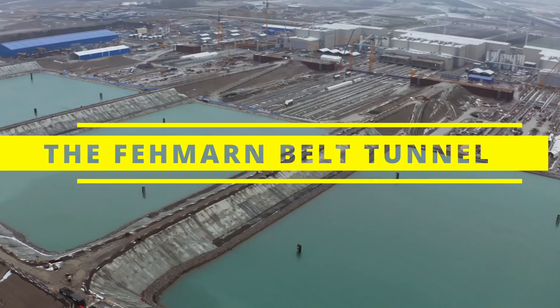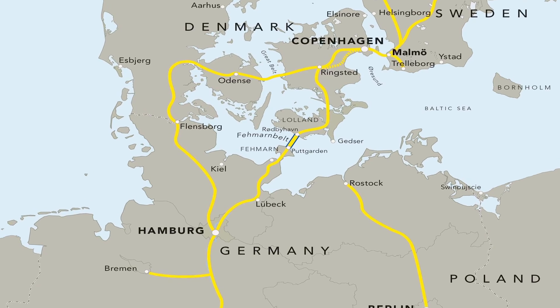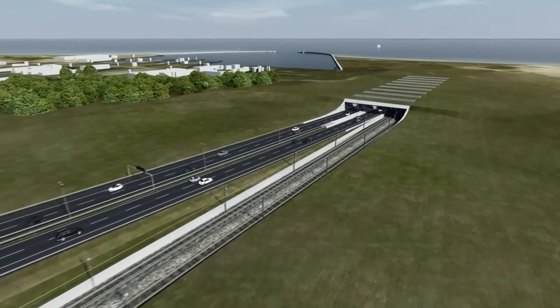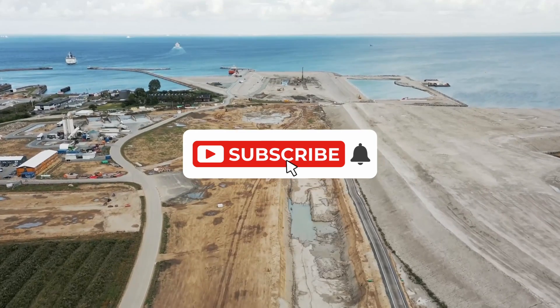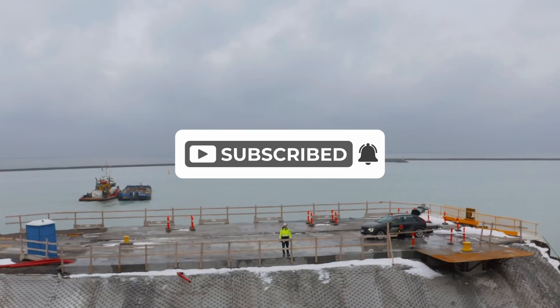The Fehmarn Belt Tunnel is one of the most ambitious infrastructure projects in Europe, aiming to create a new link between Denmark and Germany. The tunnel is set to transform travel and trade in the region and has the potential to bring major economic benefits. But the project faces challenges, both technical and political, that could derail its success. Will it be able to overcome these hurdles?